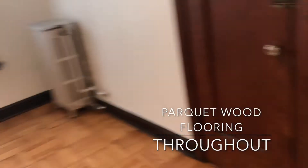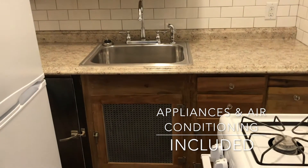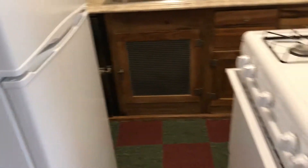It has a lot of its original features and tons of storage space. There's a large closet in the main room that has shelving. The kitchen retains its original cabinetry and has new appliances, a new fridge and large gas range.